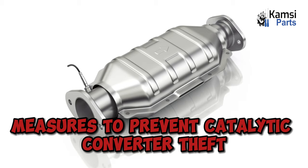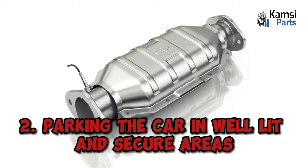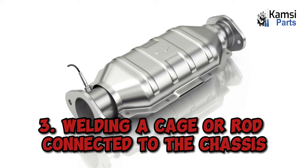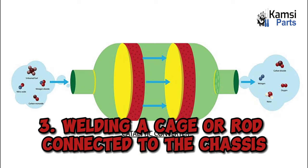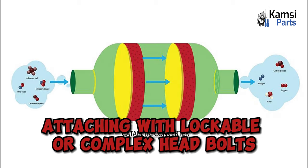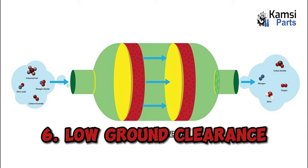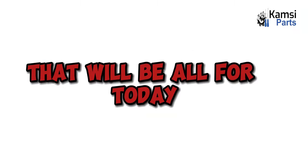Measures to prevent catalytic converter theft: 1. A sensitive car alarm. 2. Parking the car in well-lit and secure areas. 3. Welding a cage or rod connected to the chassis. 4. Replacing the bolts with lockable or complex head bolts. 5. Skid plate. 6. Low ground clearance. That will be all for today.